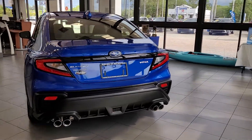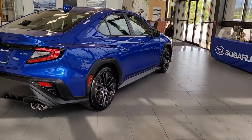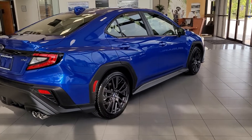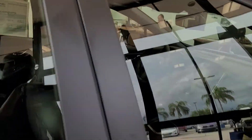Hello, I'm Jonathan from Subaru. I'm going to show you this brand new 2022 WRX Limited — yep, this is the first one.